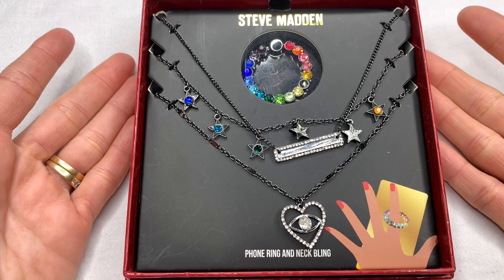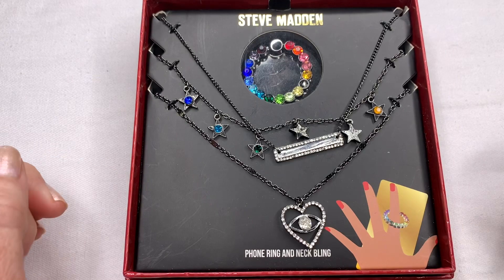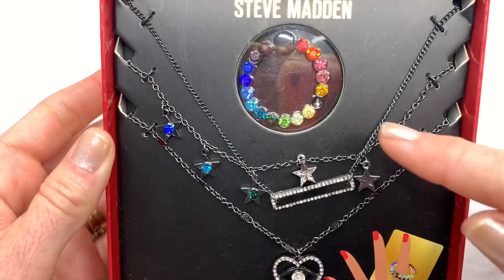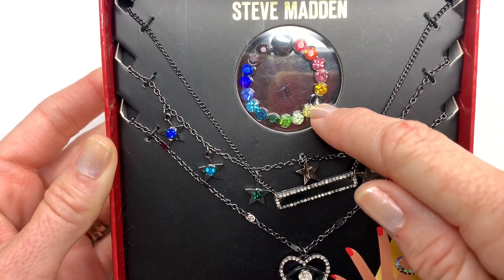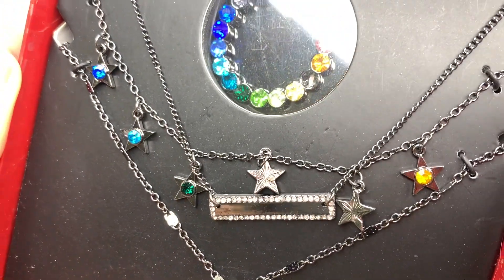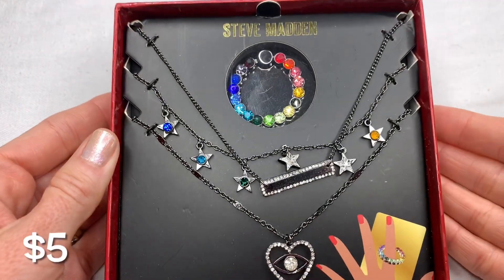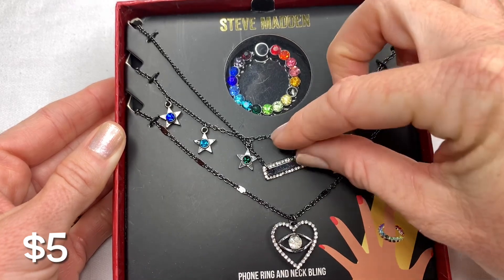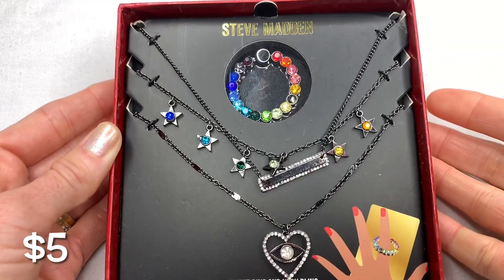Here we have a Steve Madden phone ring and neck bling set. It is new in the package, but I'm noticing the phone ring has crystals and one of them looks like it might be missing. It will be priced pretty cheap because of that. All the stars have little crystals on it.